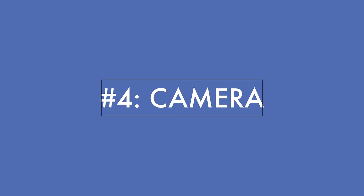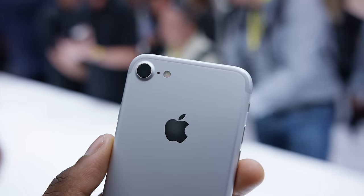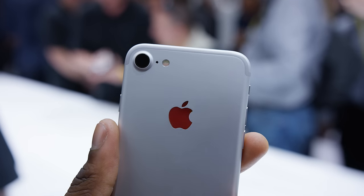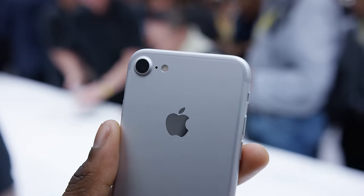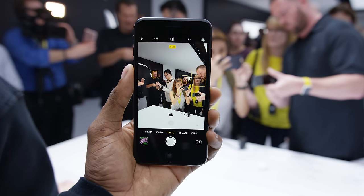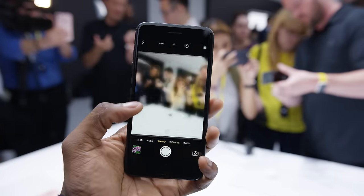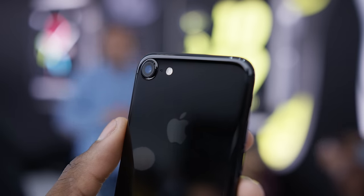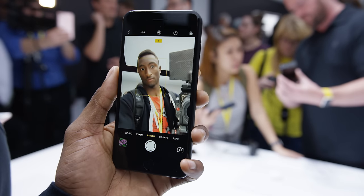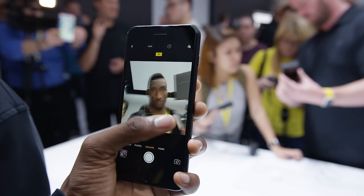Number four is the new camera, or cameras, on the back. The iPhone 7 has a new 12-megapixel camera with an f/1.8 aperture and optical image stabilization on both the 7 and 7 Plus, along with a new image processing chip, quad-LED flash, and raw image capture. There's also a new 7-megapixel front-facing camera that looks a lot better than previous iPhones, so if you're into selfies, this is a real upgrade.